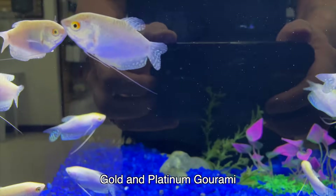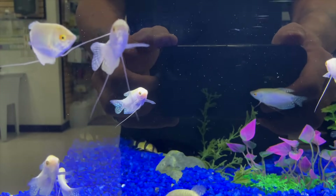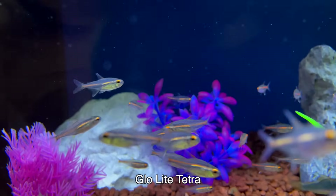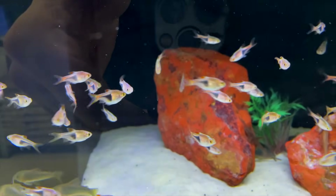Here you've got the gold and platinum gouramis mixed in together. These are gouramis best kept in a community tank that is semi-aggressive. I love the glow light tetra — this is a very underrated fish that absolutely looks awesome when you keep them in really large groups. So if you get a chance to keep those, highly recommend it.